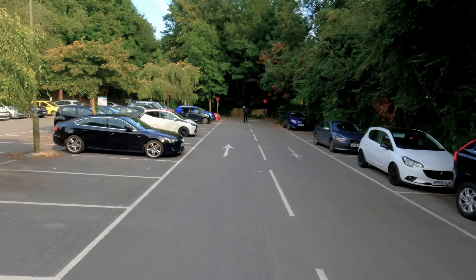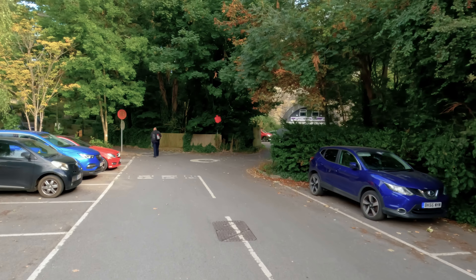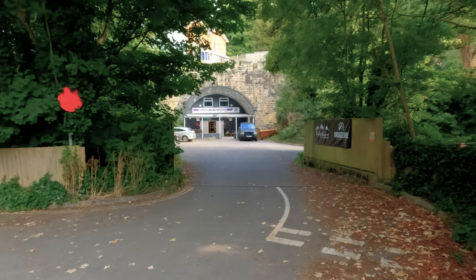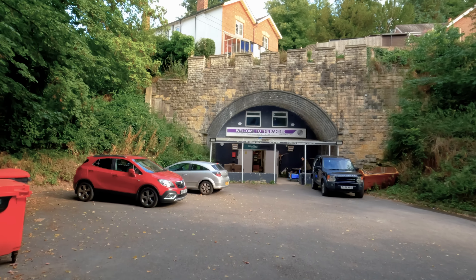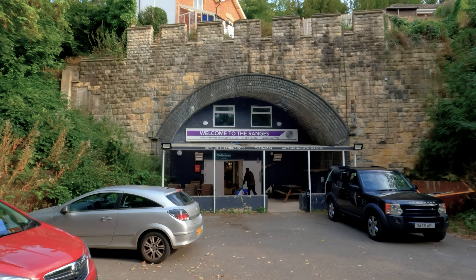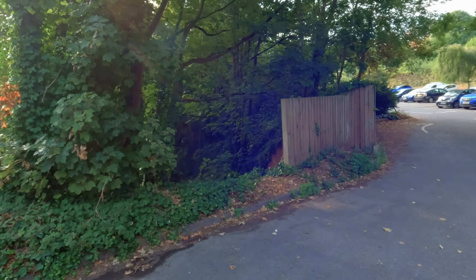Talking about weird places in Devizes — we're going down the hill now, and I had to change cameras because my 360 ran out of power or memory at this point. Another pay car park — they like making you pay in Devizes. Pay, pay, pay. And it ain't cheap either. But this down here is the old railway tunnel — the Devizes gun club shooting ranges. The old trains used to come through here and down the hill that way.